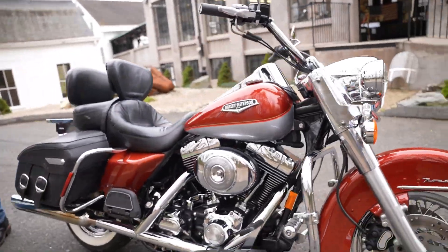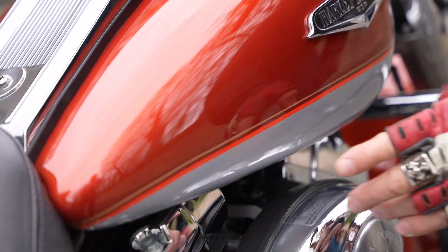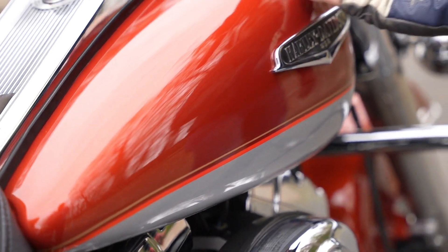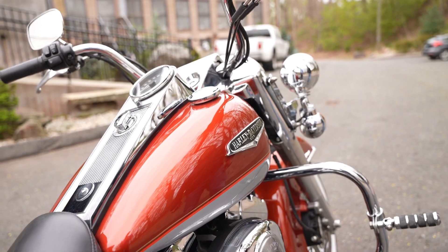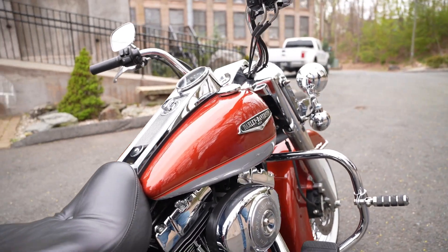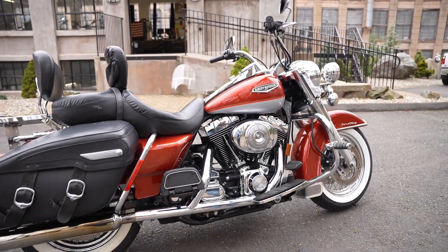Zoom in and show them the paint job on the tank — it's absolutely pristine. I don't see a single nick on it. It's got more wax on it than a candle — they just put two coats on it at our detail shop.